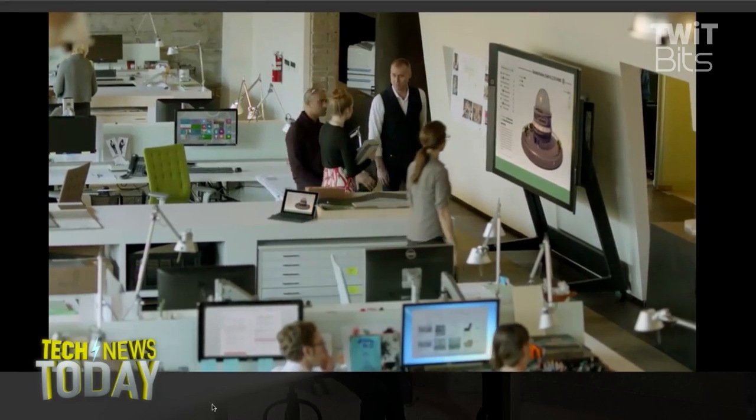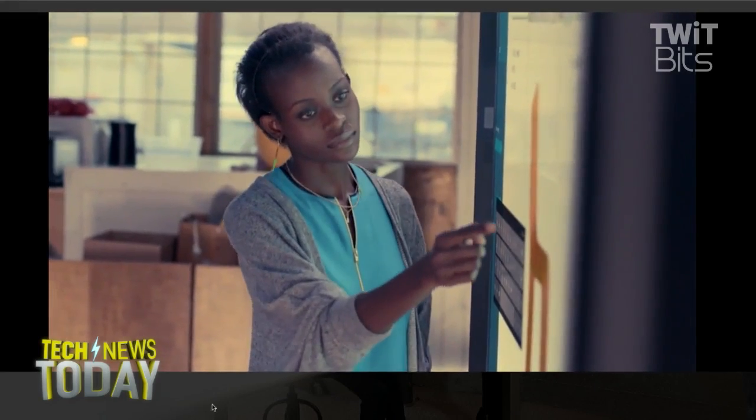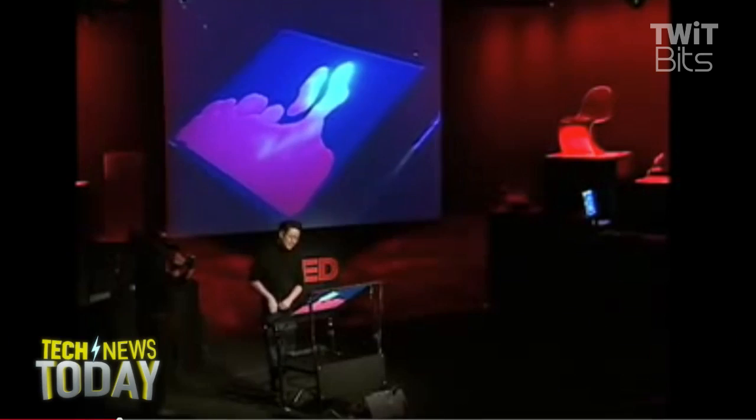Now, the story of the Surface Hub begins with Jeff Han. Can you tell us about who Jeff Han is and where he comes from? Well, back in 2005, Jeff Han was researching multi-touch input before the iPhone was announced, so people didn't know that term and didn't even understand the concept.